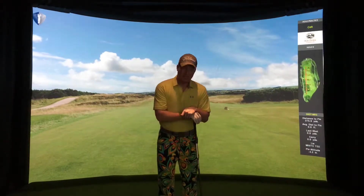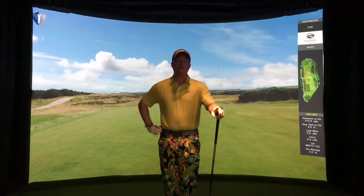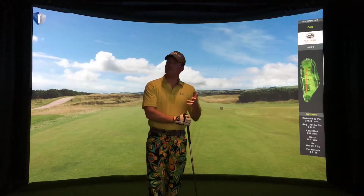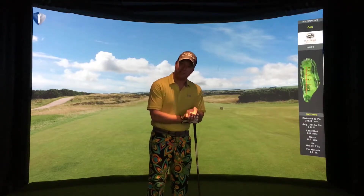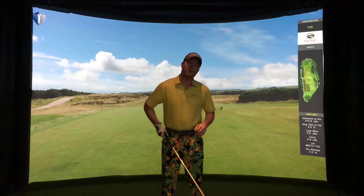Welcome back to the channel. We're back here at Revolution Golf and Grill for another challenge video. This is a closest to the pin with a bit of a twist, because the hole we're playing is a par four — and it's a famous one. This is hole number nine at the Old Course at St. Andrews.